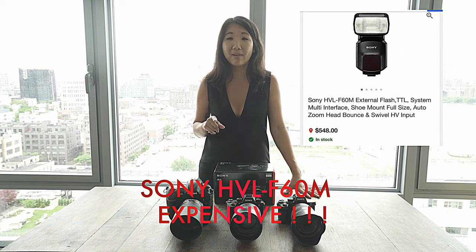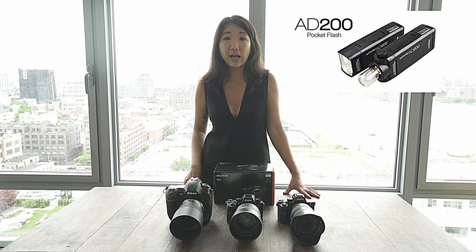I did just purchase a Sony flash — I forgot the exact model number but I'll get back to you on that — and I also purchased two Godox flashes, the AD200.